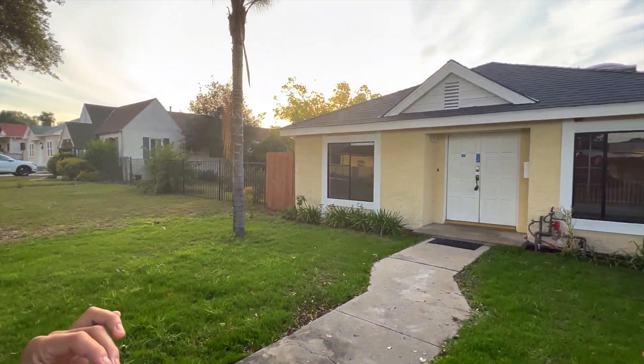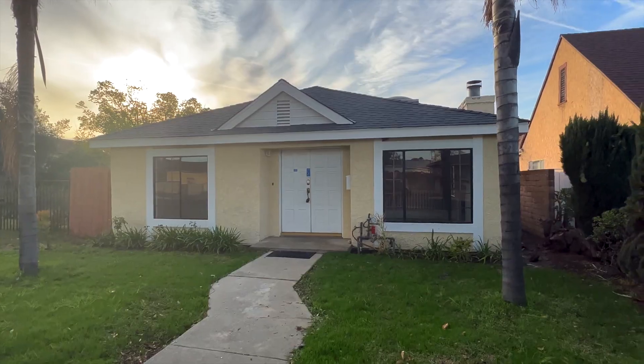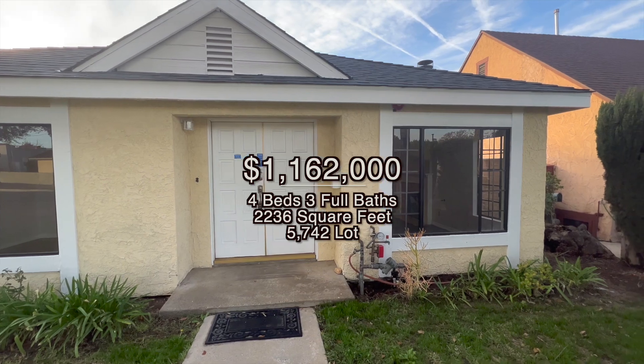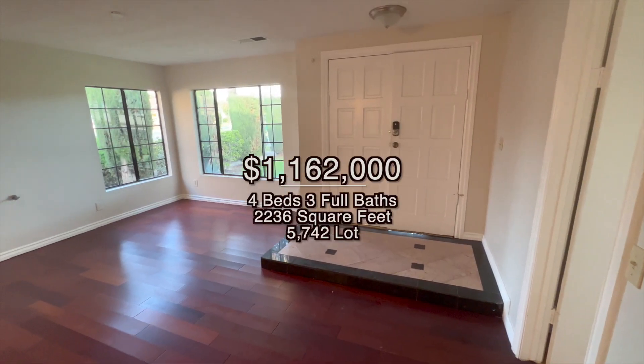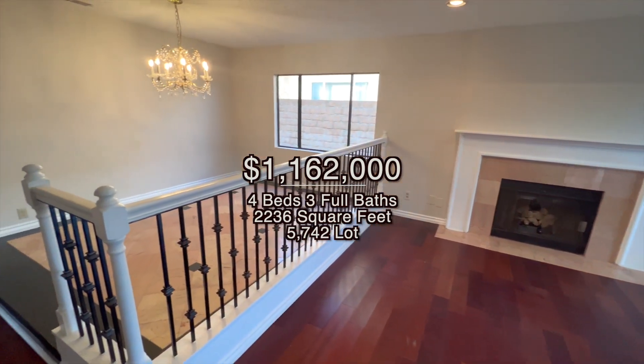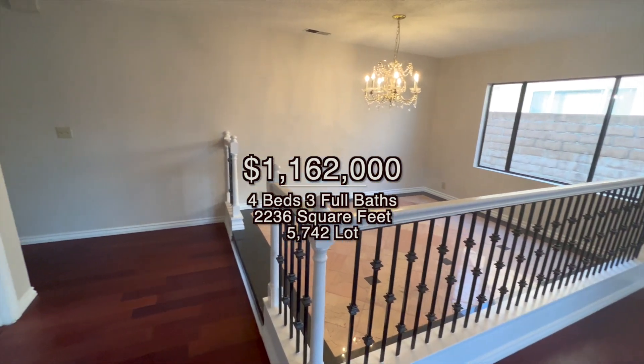Moving a bit away from Main Street, you'll find more single-family residences. We're about 15 to 20 minutes from Main Street. Check out this one — priced slightly higher than average for single families in Alhambra at $1,162,000. It features four beds, three full baths, 2,236 square feet of living space, and a 5,742 square foot lot, built in 1985.